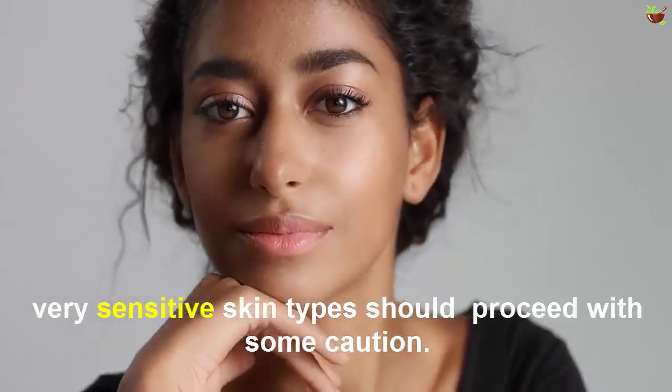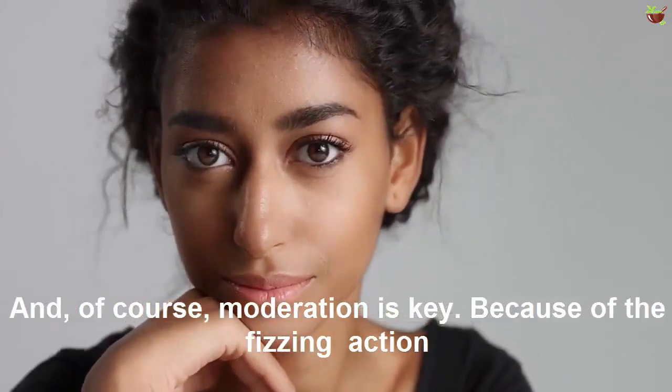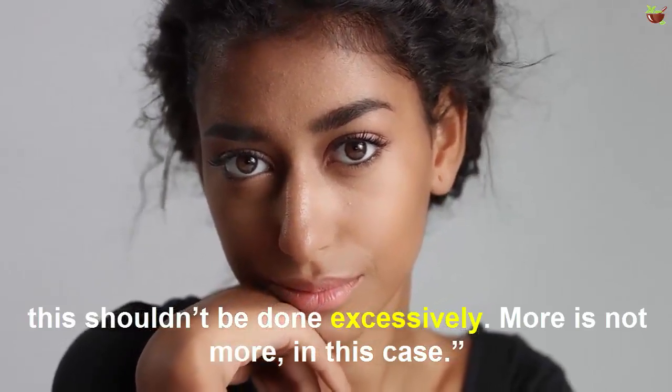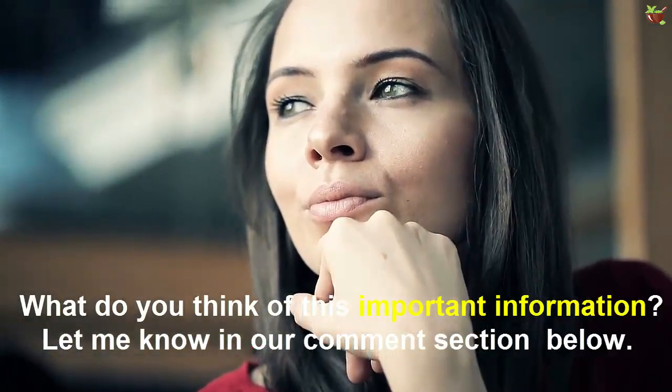This is fairly gentle and great for most skin types. Very sensitive skin types should proceed with some caution. Because of the fizzing action, this shouldn't be done excessively — more is not more in this case.